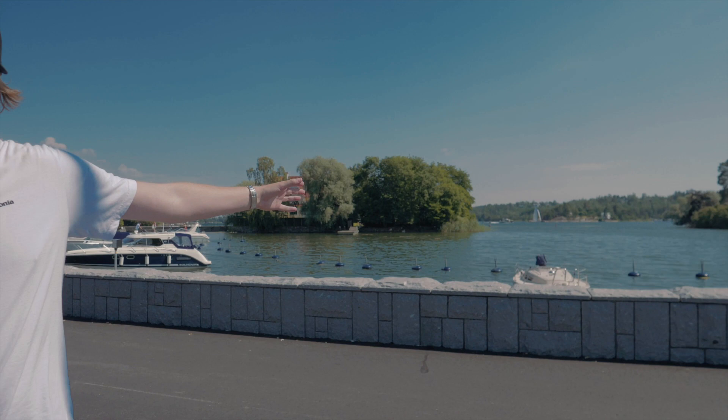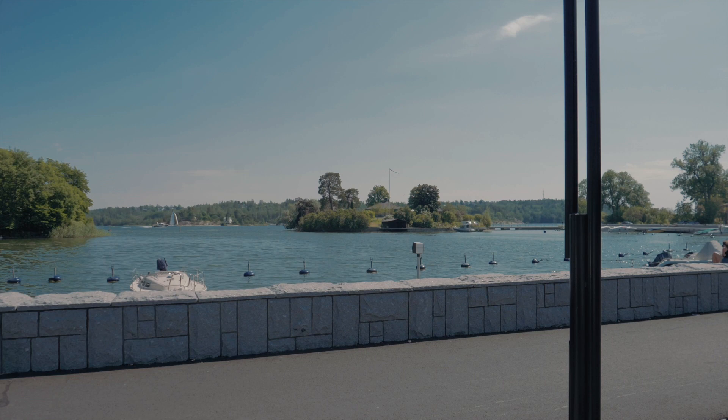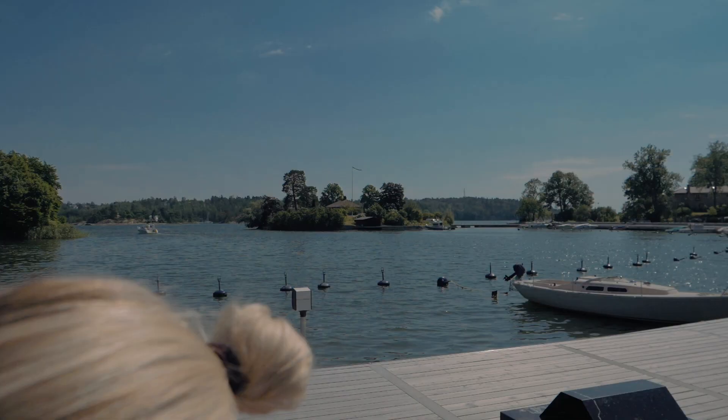Apparently that house there — I don't know if you can see where I'm pointing — that one is a member of ABBA's house. There you go, fun fact for the day! Anyway, let's get to shooting these cars and see what we can produce.